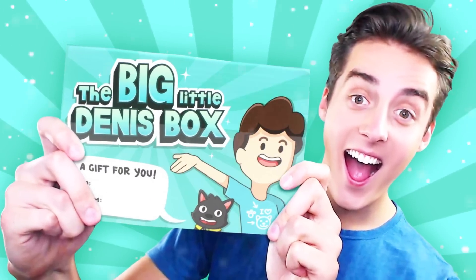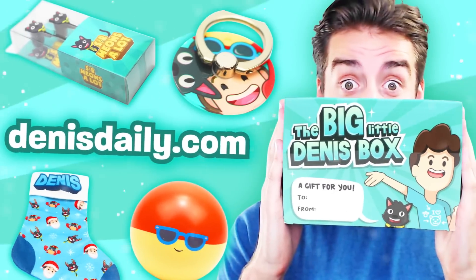Get the Big Little Dennis subscription box now available at DennisDaily.com.